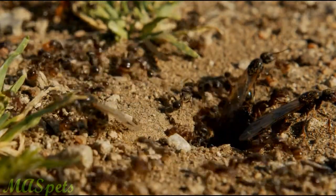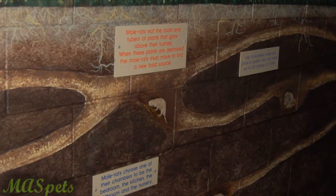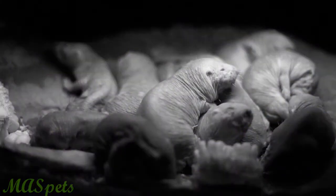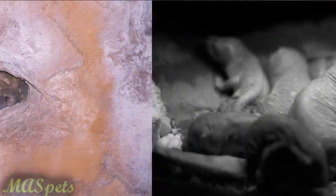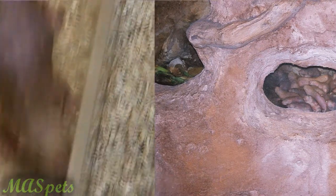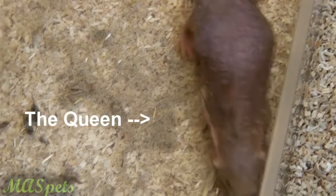These colonial rodents can reside in colonies anywhere from 10 to 300 animals, with an average of 80 animals per colony. Large colonies can have burrow systems up to 2 miles long. Also, like social insects, they have a caste system, with one breeding female that is called a queen, one to three breeding males, and the rest are soldiers and workers.